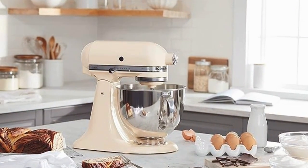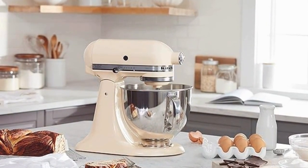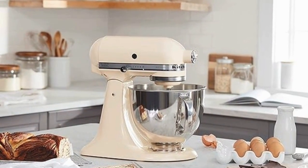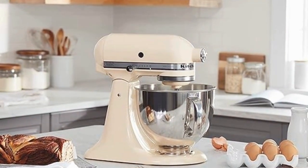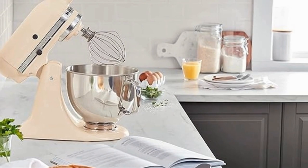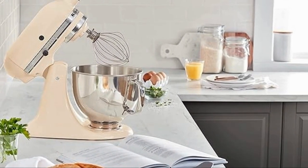It comes with a 5-quart stainless steel bowl, large enough to mix dough for up to 9 dozen cookies or 4 loaves of bread in a single batch. The price? It's valued at $449.95.